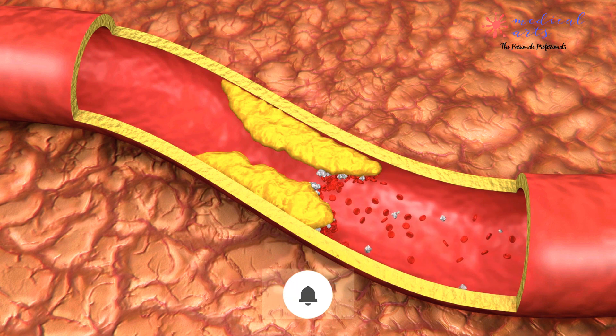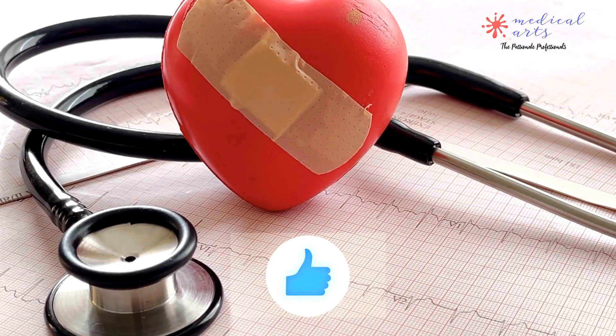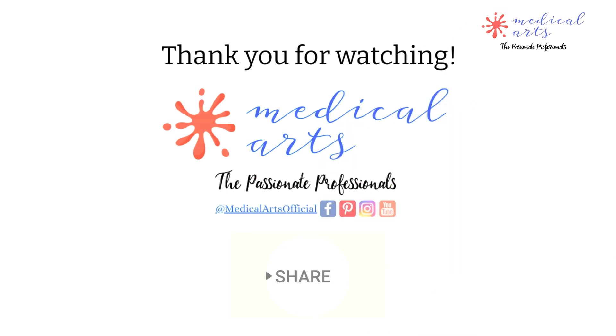One in every four deaths in the United States is due to heart disease, according to the World Health Organization, 2018. Please speak with your healthcare provider if you have any further questions about the procedure or would like to learn more about other treatments for blocked or narrowed arteries. Thank you for watching another video from Medical Arts Official. Subscribe and hit the bell button to get notified about our next release.